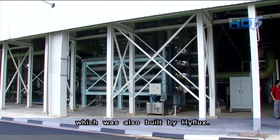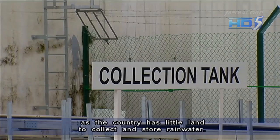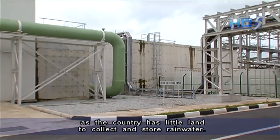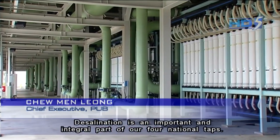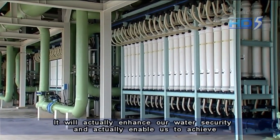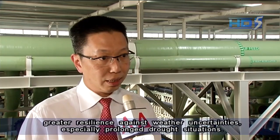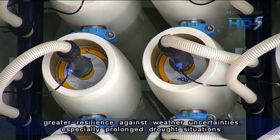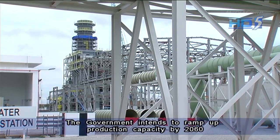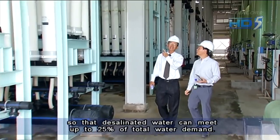Desalination is an important supply of water for Singapore, as the country has little land to collect and store rainwater. Desalination is an important and integral part of our four national taps. It will enhance our water security and enable us to achieve greater resilience against weather uncertainties, especially prolonged drought situations. The government intends to ramp up production capacity by 2060 so that desalinated water can meet up to 25% of total water demand.